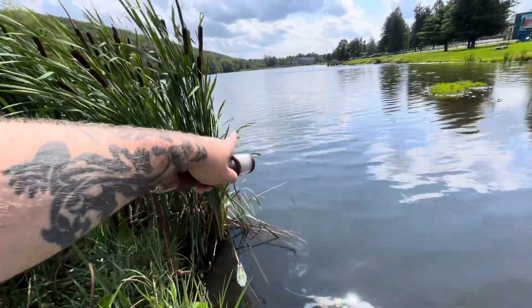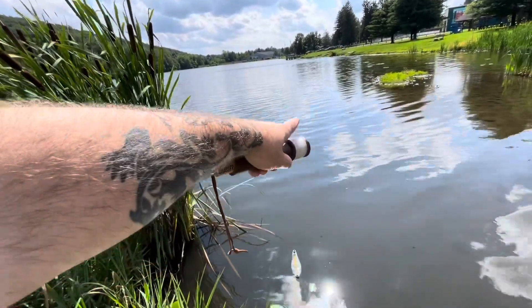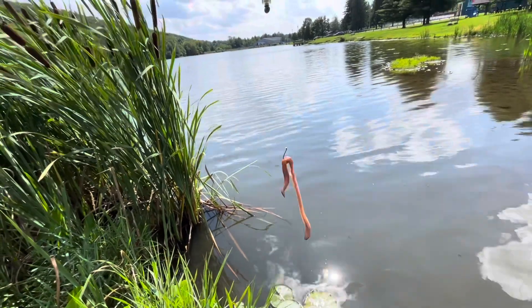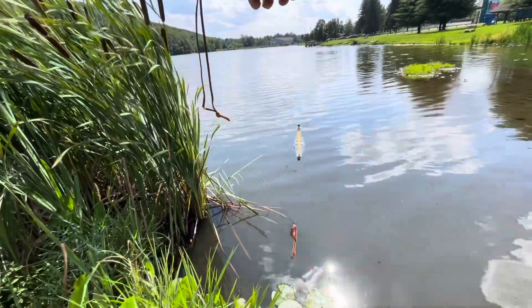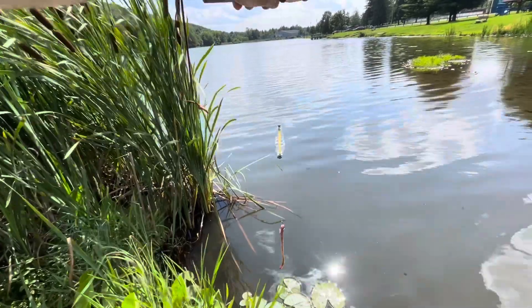All right guys, we're going to be fishing right up here along this reed line and out to about midway through the channel. Going to drop down to about two feet to start with that worm — you can see it's wacky rigged on a circle hook with a piece of split shot. We'll lift the float up about another foot from where it is now and see if we can get any bigger fish.